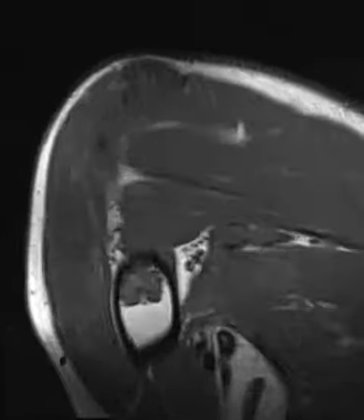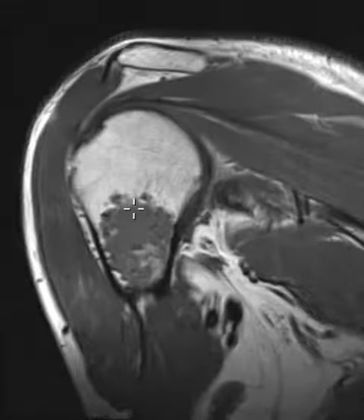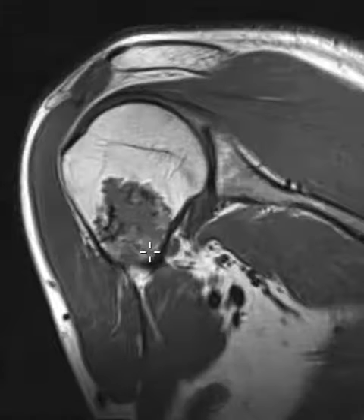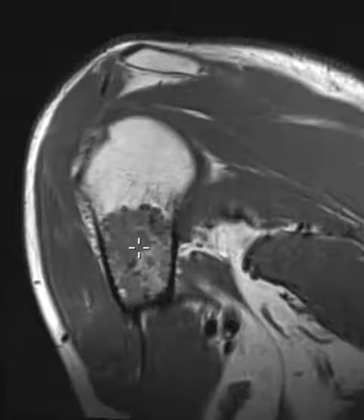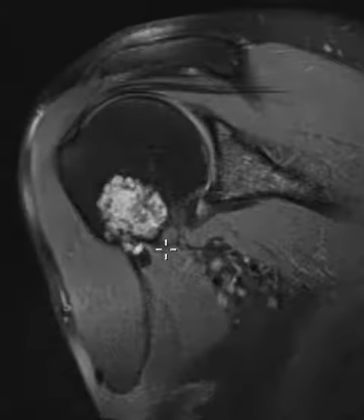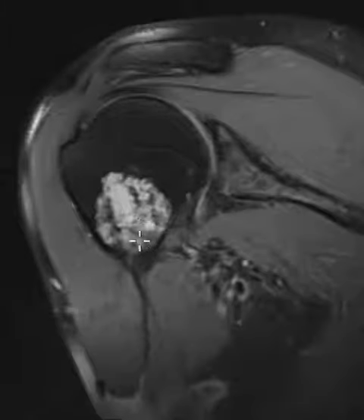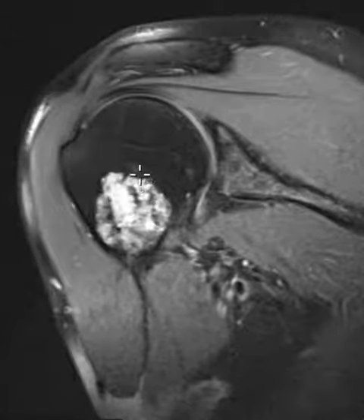We see uniform intermediate T1 signal and these little specks of darkness that are calcification or ossification on this background of intermediate signal. If we put up a PD fat sat sequence, we can see that this is chondroid matrix — it's really bright on PD fat sat — so it looks like a background of chondroid matrix with little specks of calcification.